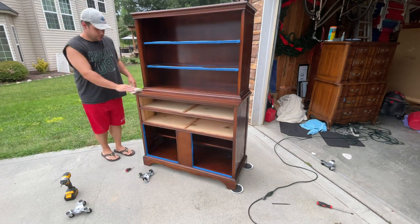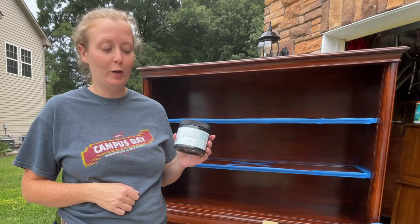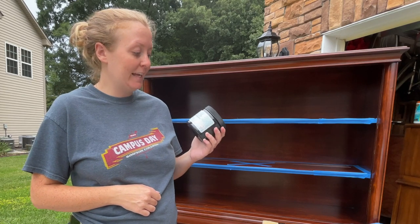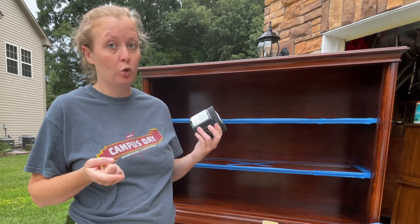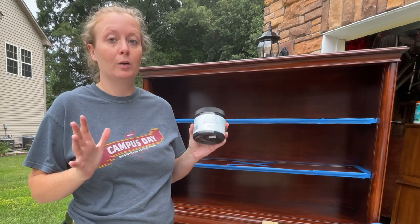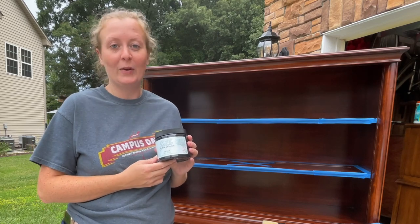Definitely don't want to get dust particles in your paint. For this project we're using Dixie Belle Silk Mineral All-in-One paint in the color Anchor, which is a black. We picked it because it's going to be a really cool black, and it has a built-in primer and built-in top coat. It says we only have to scuff sand, so it should make it a lot easier with fewer steps. This is the first time we're trying it, so we'll see how it goes.